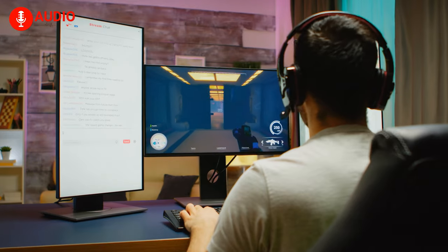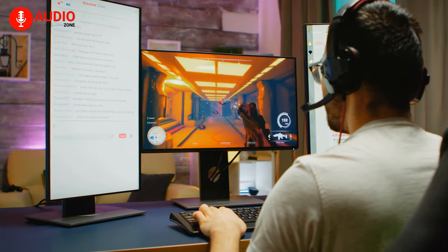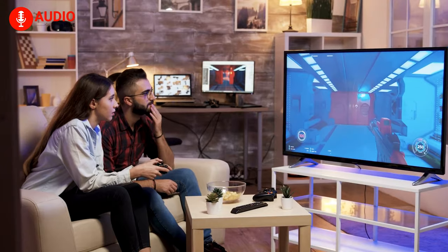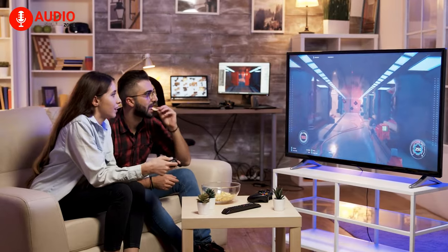Headphones do sound great, but when strapped to your head for a long time, they can get quite cumbersome. Therefore, we recommend you to look into a nice set of gaming speakers, which will let you feel the boom of each grenade explosion and target enemy footsteps precisely.